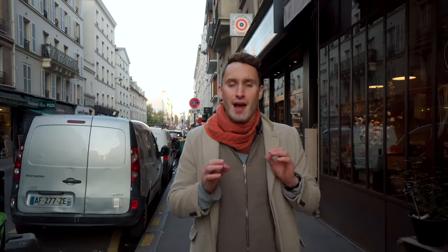Hello, bonjour. My name is Alexander Martin from the agency Alexander Studios. I am delighted to show you an apartment in the 11th arrondissement of Paris.